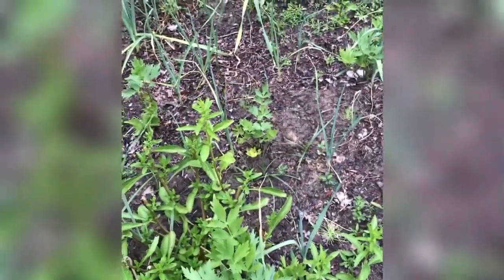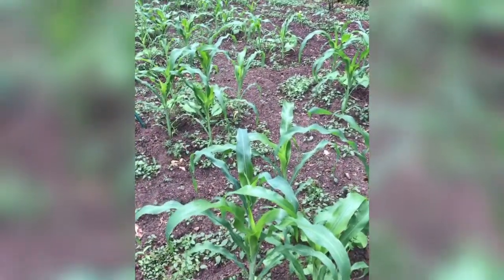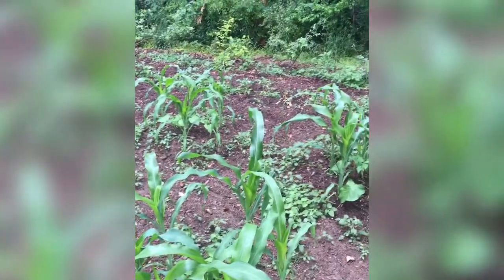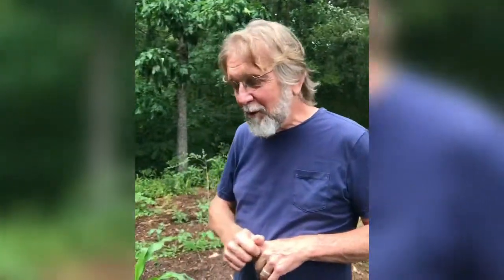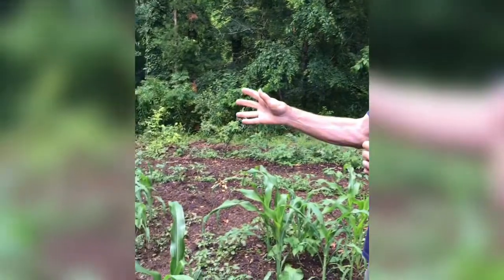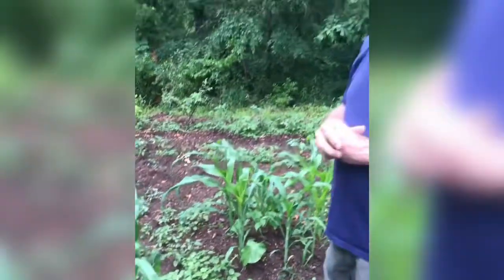We are looking at a corn patch, but it's not just any old corn patch. I've got my corn planted in hills, which is a traditional way that the native people of this country planted it. They would cultivate a hill, enrich it, plant the corn, then plant beans around the corn to fertilize it and to climb up the corn stalks, and then plant pumpkins at the base of the hills. It's called the Three Sisters method.